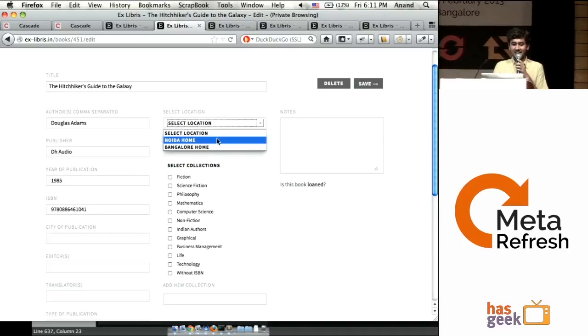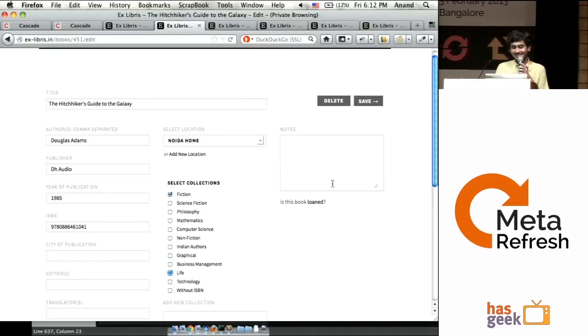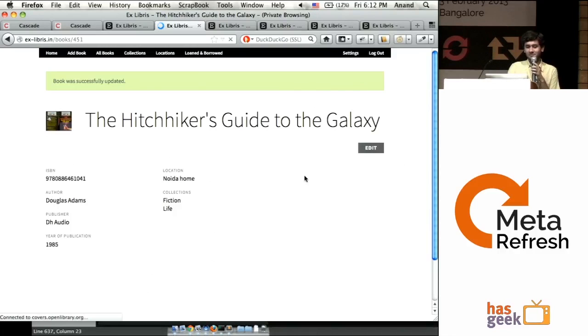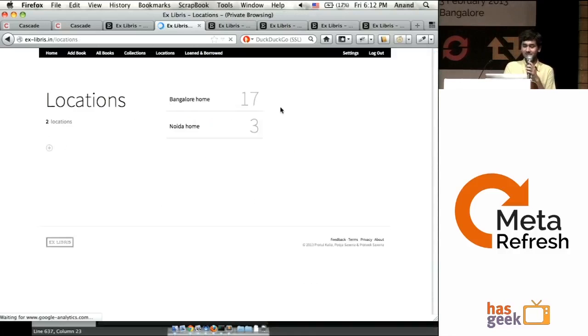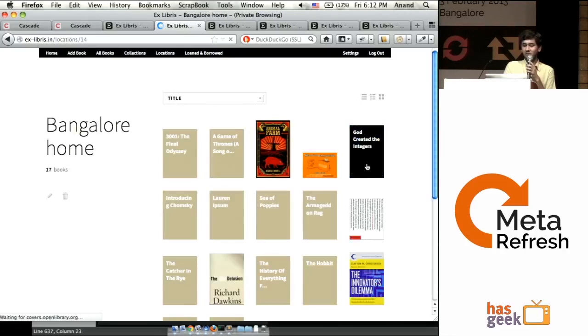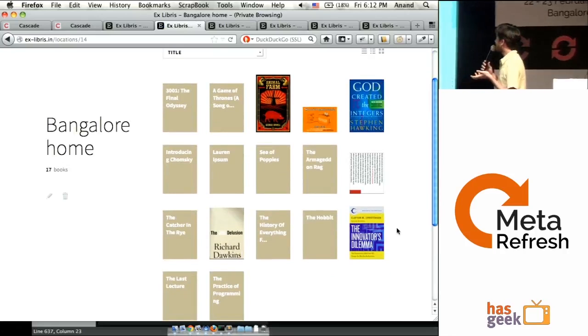I can add a location here. So let's say this is at Noida, fiction, and I can save. Now I can go here and it shows me the books that are at Noida. I can go to Locations and it will show me — I have two locations. Go to Bangalore, show me books that I have here. All of this data is editable.